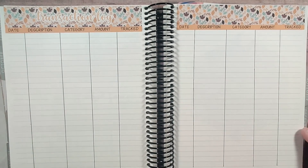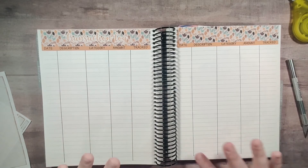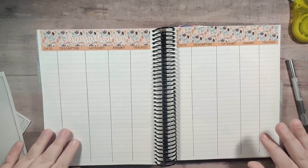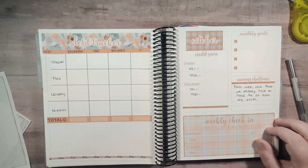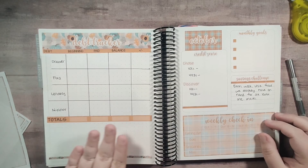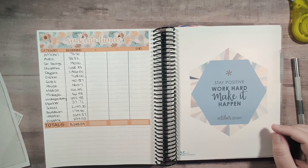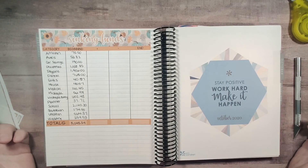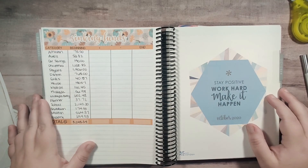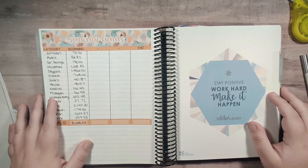This is my transaction log for my sinking funds and it works very well for me to have everything laid out. So we have the transaction log, the dashboard page with the monthly goal, the credit score, the check-ins, the savings challenge, the debt tracker, and the sinking fund totals. I will have everything linked below that I can — the stickers I did make so I can't link those, but I'll have the planner and stuff linked below for you. I hope you liked this video. If you did, be sure to hit that like button and subscribe if you haven't already, and hit that notification bell so you don't miss any more of my videos. Thanks, I hope you have a great day.